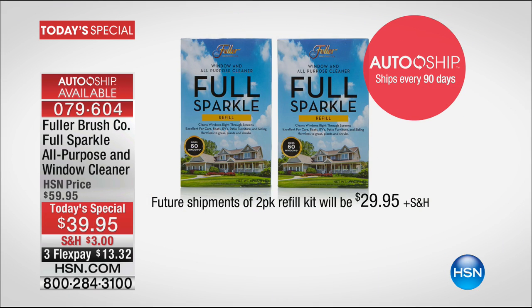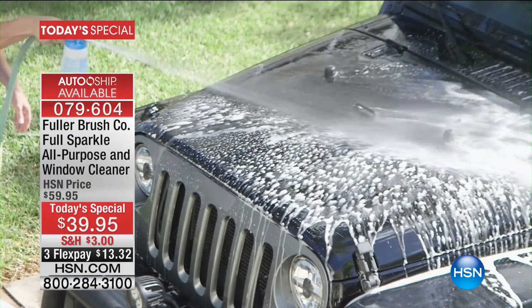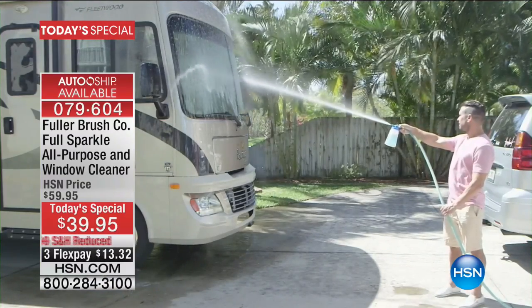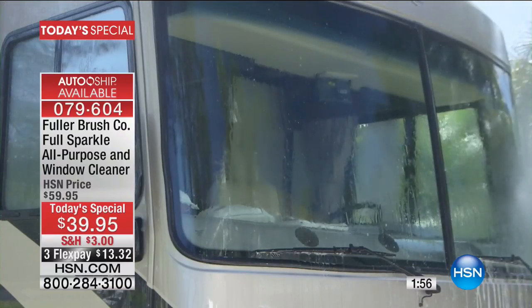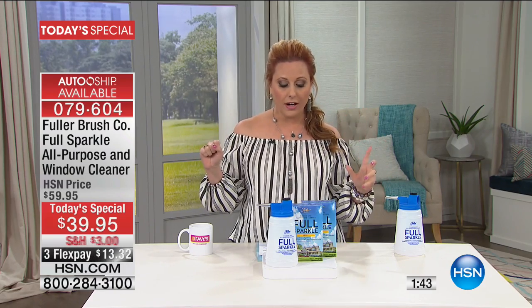Future auto-ship shipments are only $29.95 plus shipping and handling. Simply add the recommended amount of crystal formula and water to the unique bottle, spray it on, rinse it off, and you get a streak-free, spot-free finish — no wiping necessary in most cases. You can clean your car, RV, or boat too. It's safe for the environment, made in the USA, and long-lasting. One box cleans 60 windows or you can wash your car, aluminum siding, boat, or RV.